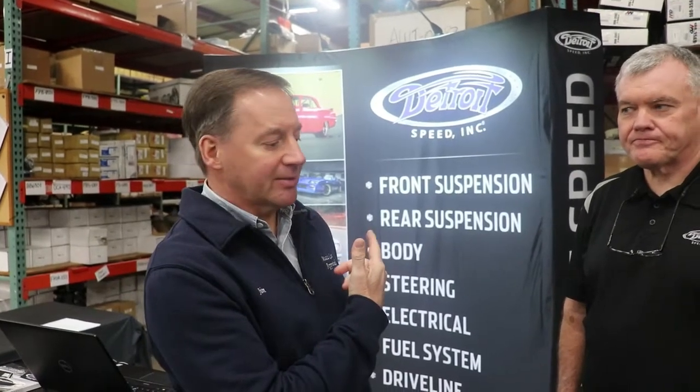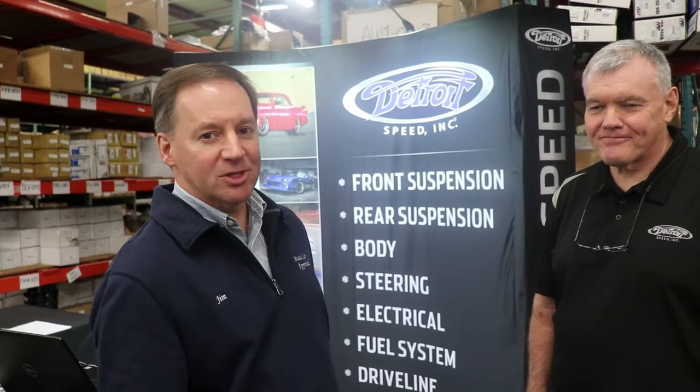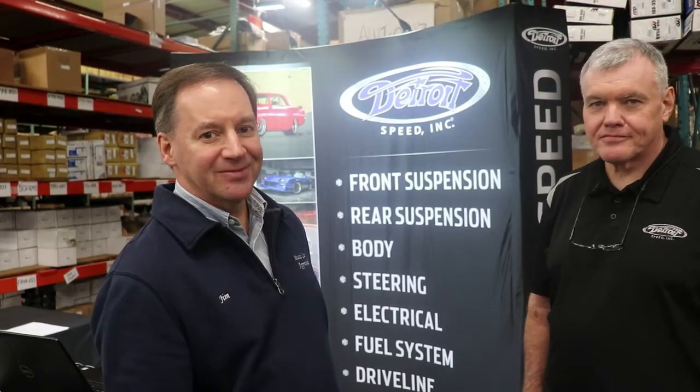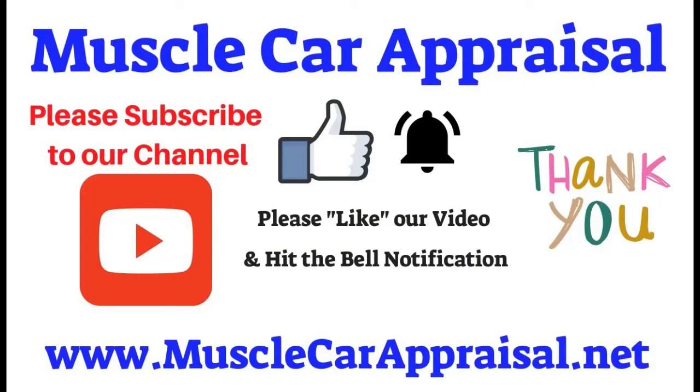There you have it, folks — Detroit Speed. Tremendous website — visit them, see what they have, start clicking off the boxes, and the next thing you know it's going to be like Christmas at your house with all this new stuff arriving. It's spring time — time to upgrade your car, get it on the road, and enjoy it. Thanks for watching Muscle Car Appraisal. Please subscribe to our channel, like our video, hit the bell notification, and have a great day!